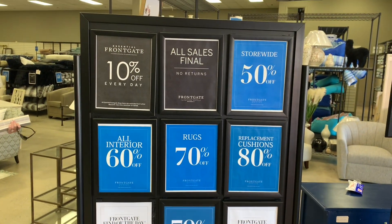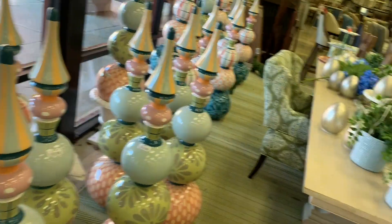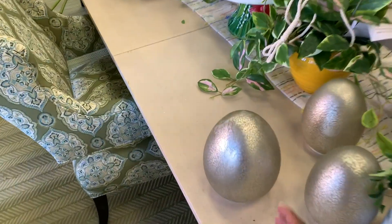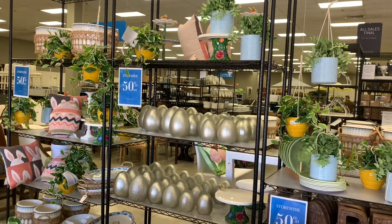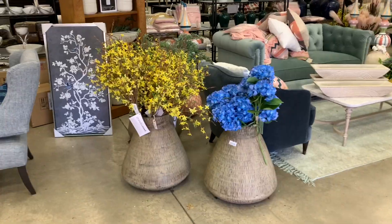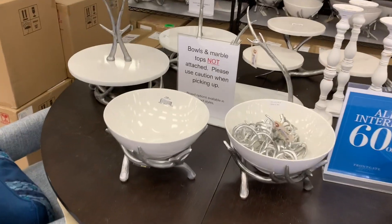There are tons of items here — some little mercury eggs that light up, $26, half off. There's a ton more eggs too. Wow, look at these — all 60% off! You guys know I collect all things deer.